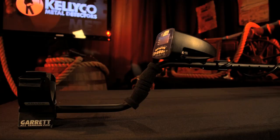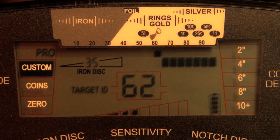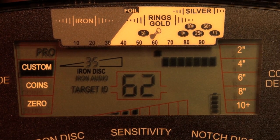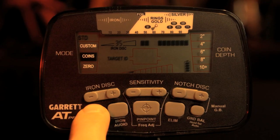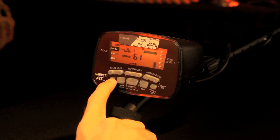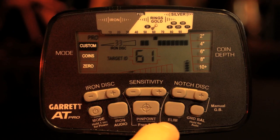The digital target ID scale offers increased ability to distinguish one target's conductivity from another. The AT Pro has six total search modes — three in standard mode and three versions in Pro Mode — plus electronic pinpointing.